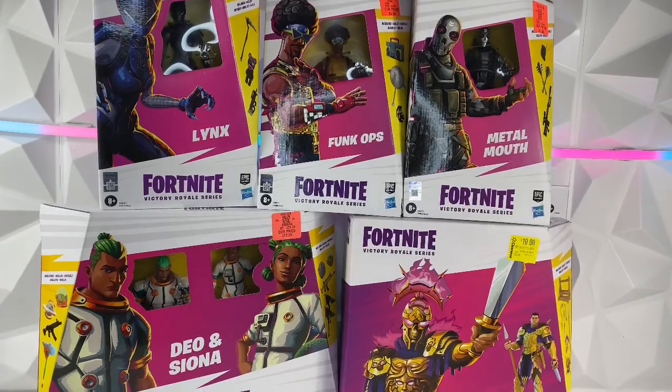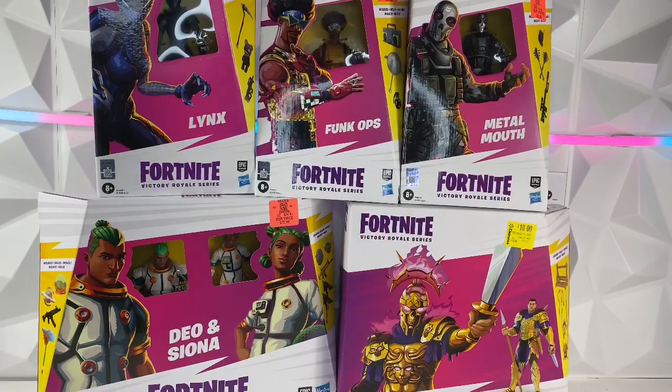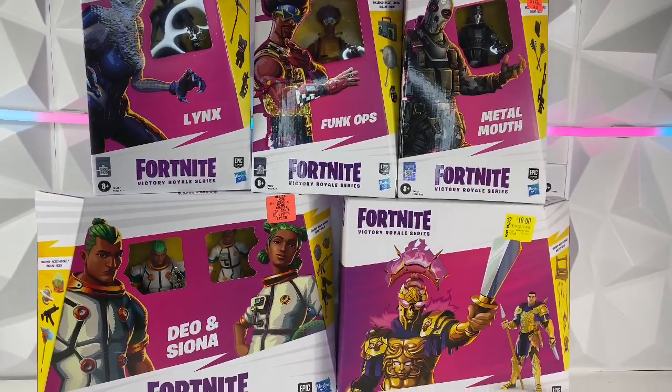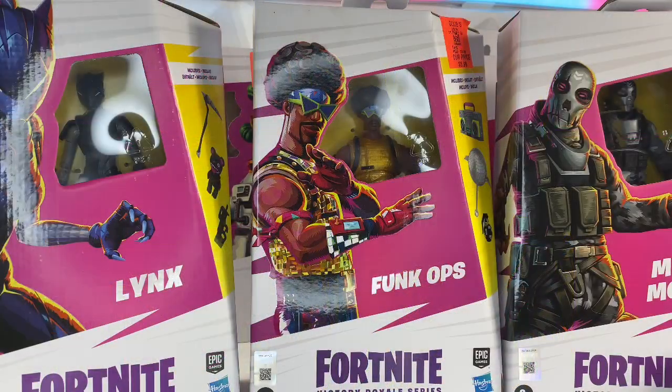I went out and bought some more because they've been really cheap on clearance — about five to six bucks a figure, and then ten to twelve bucks for some of those bigger packs. There's about six figures here and it came out to a total of about 40 bucks, which is a great price for figures nowadays. Really excited about these — let's go ahead and start cracking them open.